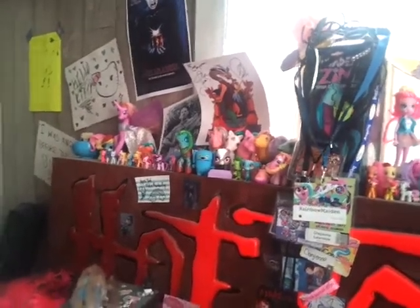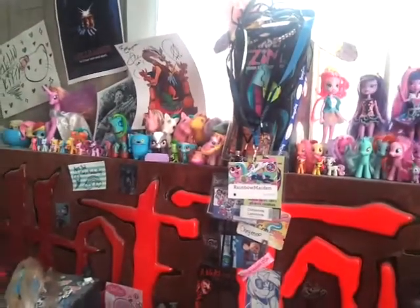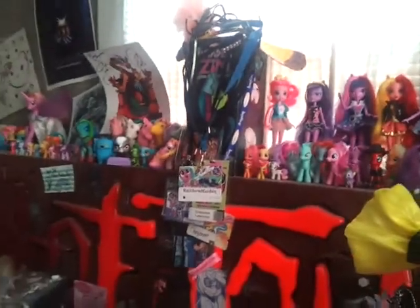Hi everyone! Today I'm here to show you my toy collection. I just thought this would be a fun video to do since I feel like my toy collection is getting pretty big currently. Not much more to say than that, so let's just get started.